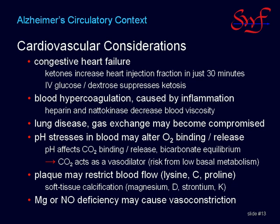Vasoconstriction and vasospasm are another related risk that may also derive from deficiencies of magnesium and vitamin D, and also from impaired nitric oxide production. Nitric oxide may be the active mechanism for the cognitive enhancing effects of ginkgo biloba, vinpocetine, and arginine.